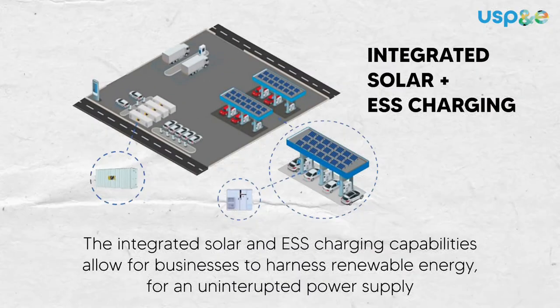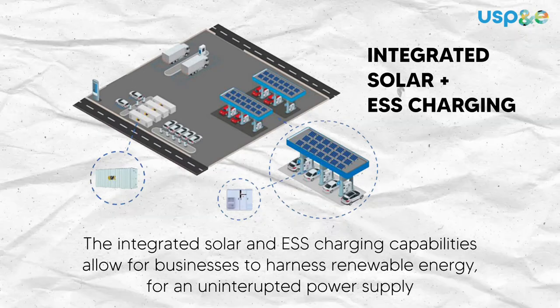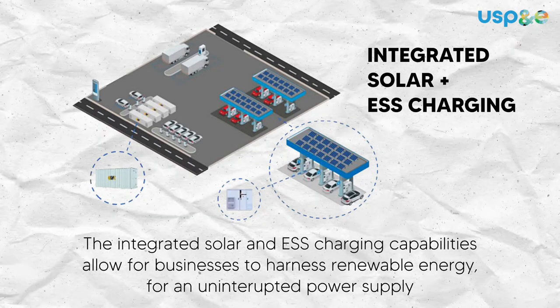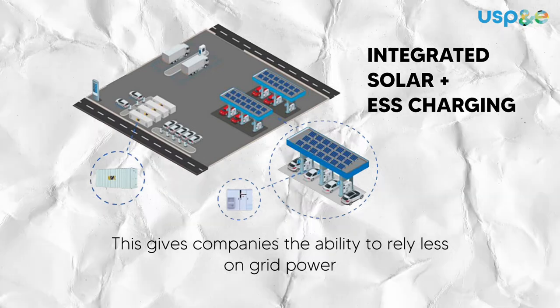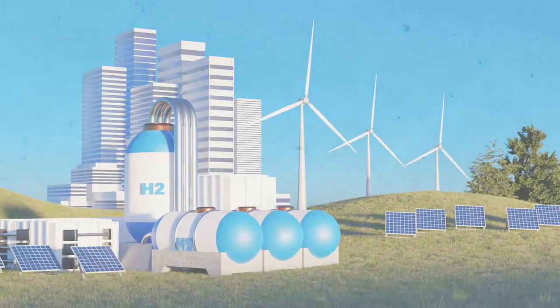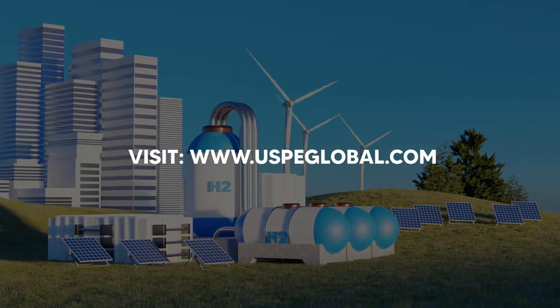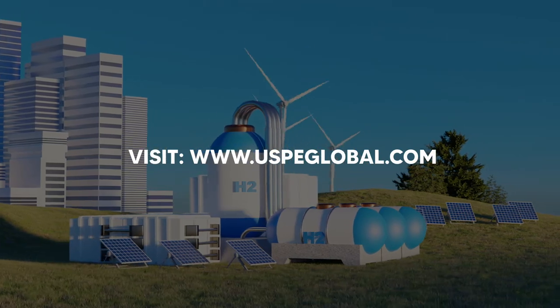The integrated solar and ESS charging capabilities allow businesses to harness renewable energy for an uninterrupted power supply. This gives companies the ability to rely less on grid power. Access our USP and E battery storage solutions and unlock reliable stored power for your industrial project.